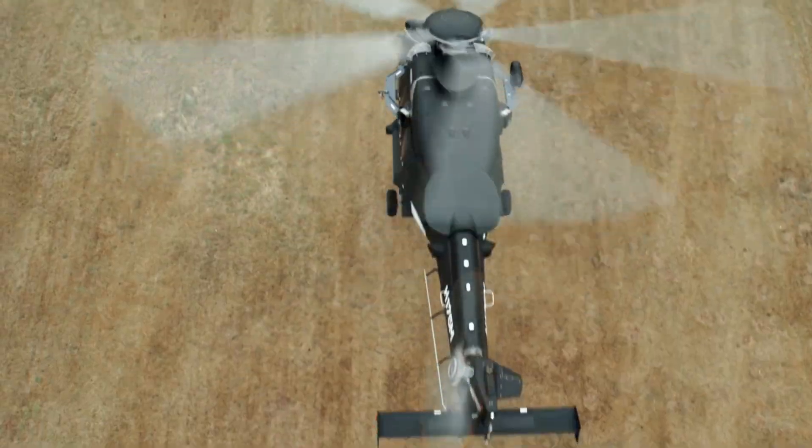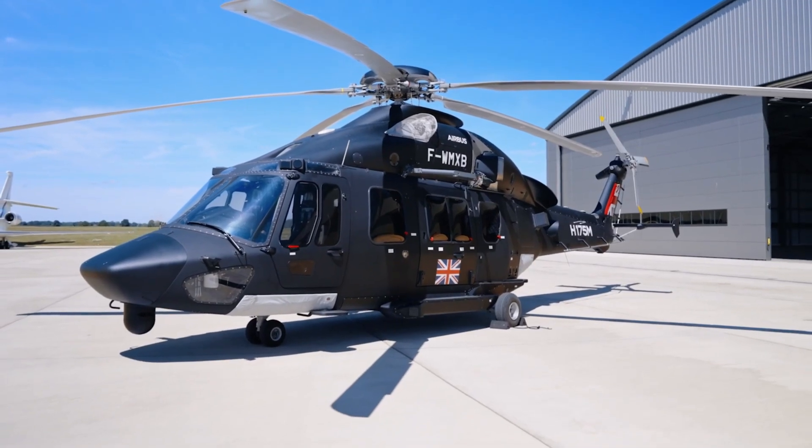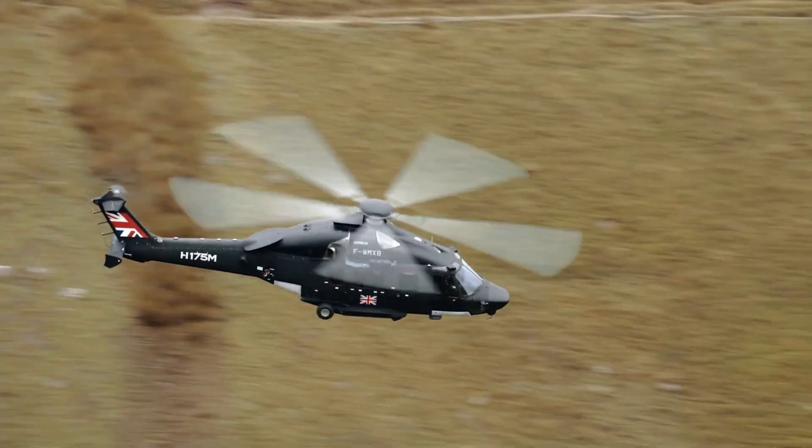Equipped with advanced avionics for better control and awareness, the H175M is perfect for missions like troop transport, search and rescue, and logistics support.